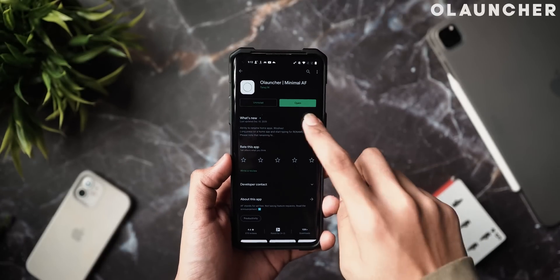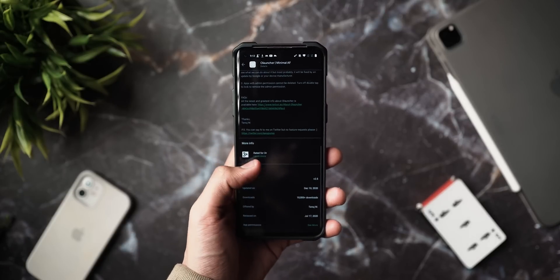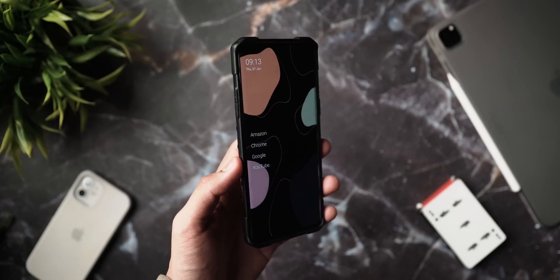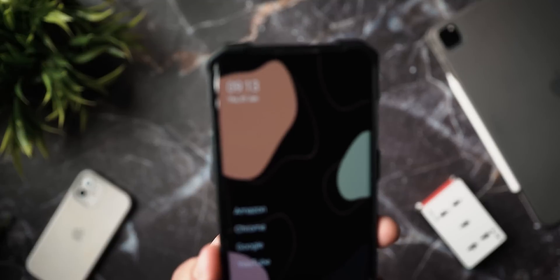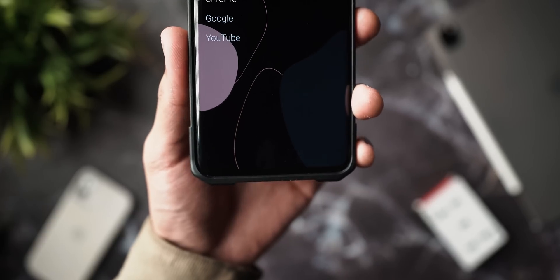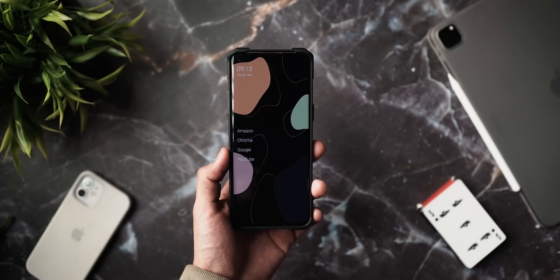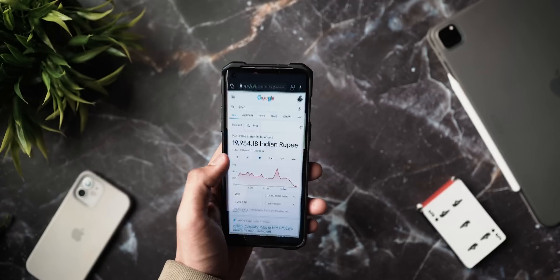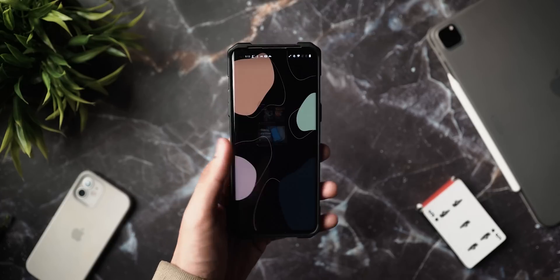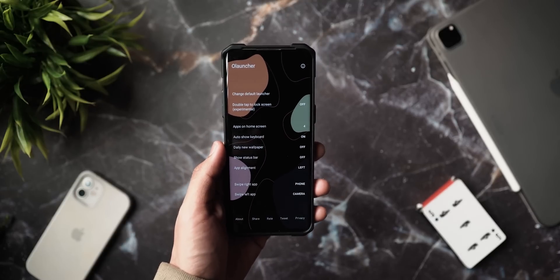Next up we have Olauncher, which has to be the most minimal, ad-free launcher I have ever seen. The app aims at freeing you from distractions so you can focus on things that actually matter — their tagline is 'you should use your phone, not the other way around.' In its entirety, the launcher has a single home screen with four favorite apps along with a date and time widget at the top. Clicking and holding on empty space accesses the settings.